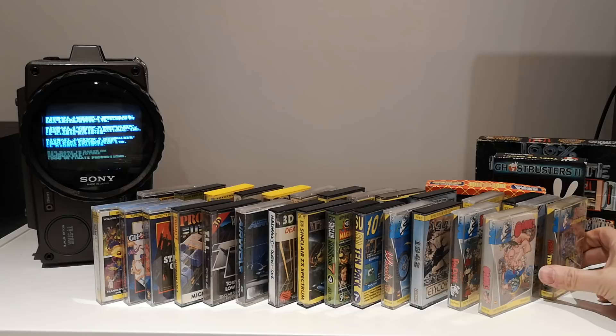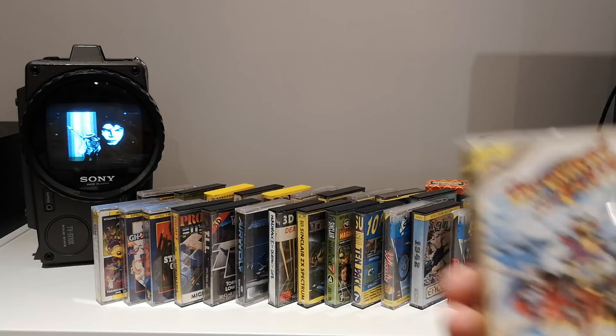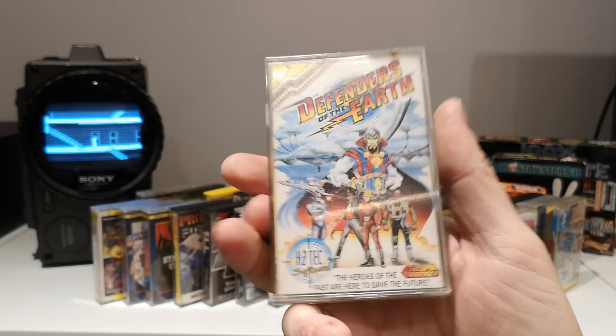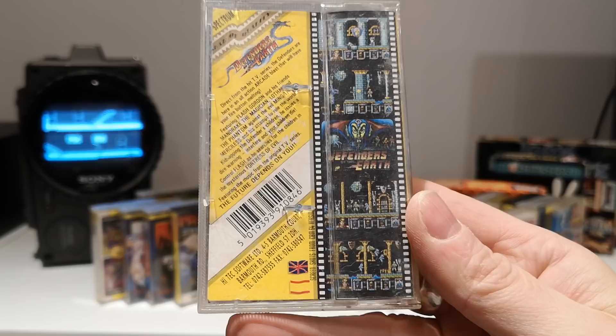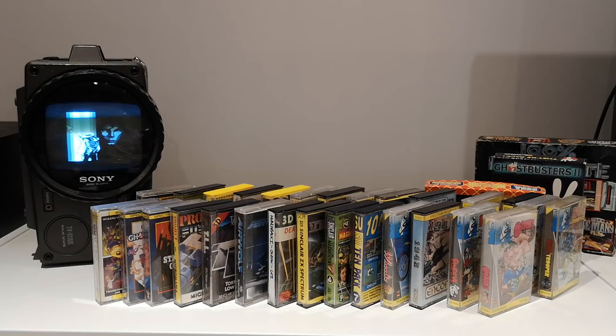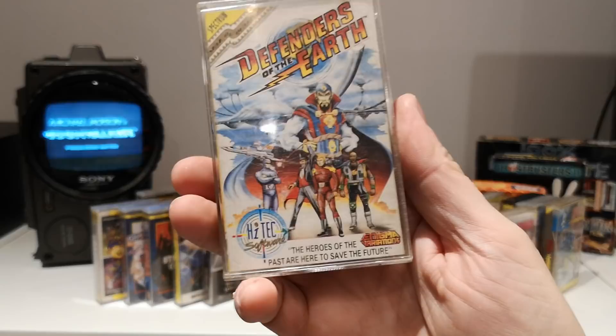I used to love this cartoon — I didn't even know there was a game! Defenders of the Earth — definitely a favourite. I had a couple of the toys when I was a kid. It's a budget release from Itex Software. There are screenshots — it looks like a platformer. And there's Ming the Merciless! That looks brilliant — definitely have to give that one a go.